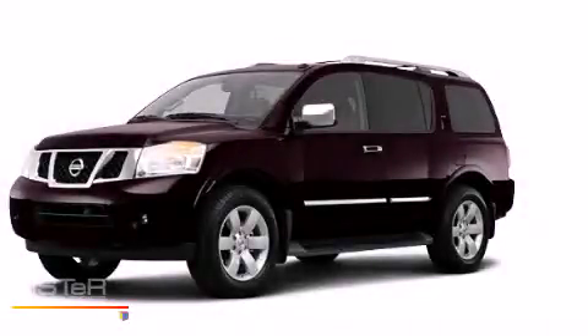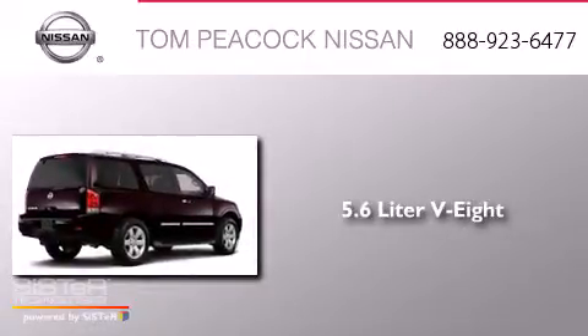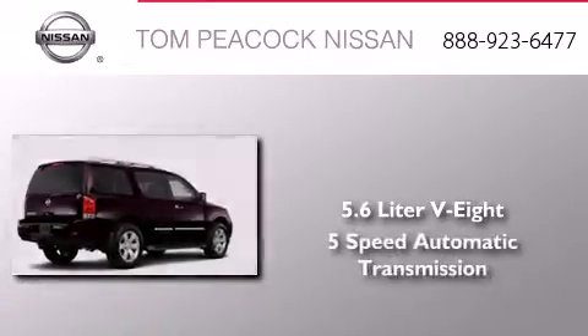This is a brand new 2013 Nissan Armada. It has a 5.6-liter 8-cylinder engine and a 5-speed automatic transmission.